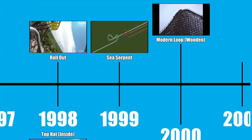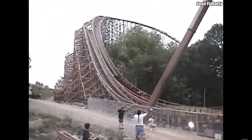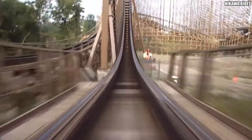While this isn't a new inversion by any means, it's worth noting that the year 2000 saw the opening of Kings Island's Son of Beast — the first modern wooden roller coaster to feature an inversion, a 118-foot tall vertical loop. The ride was a complete disaster, but notable nonetheless.